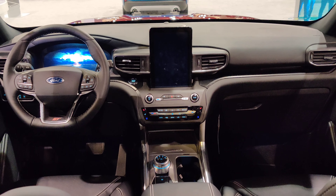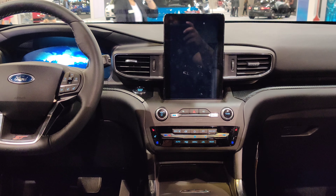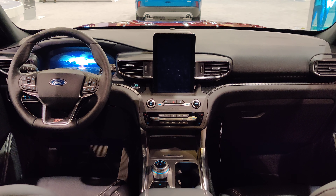Let's have a look at the interior. Pretty interesting screen right there in the middle — looks a bit odd to me, the upright position.